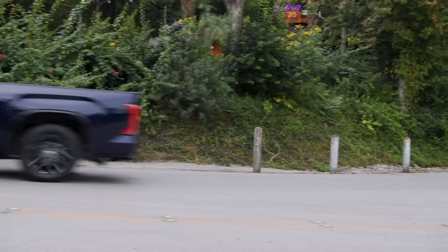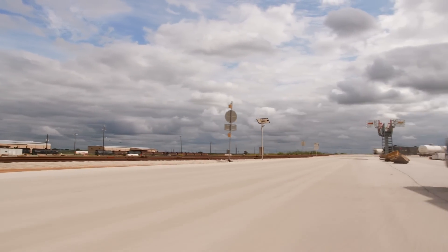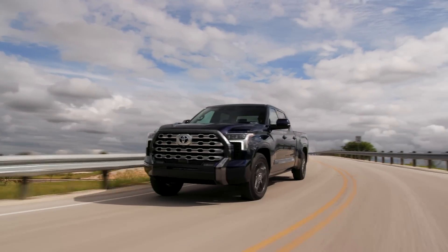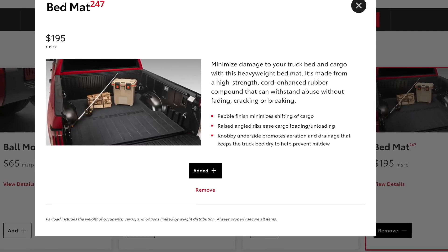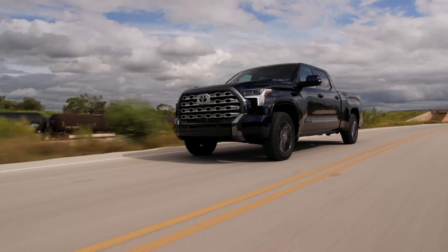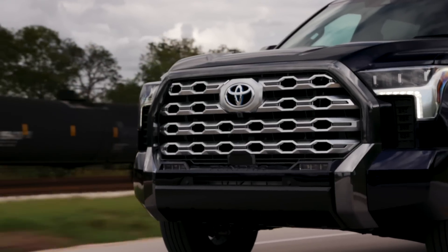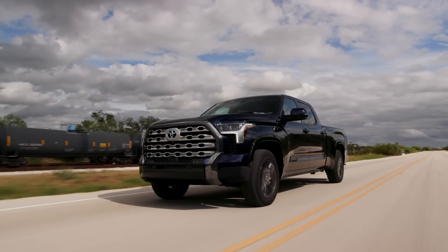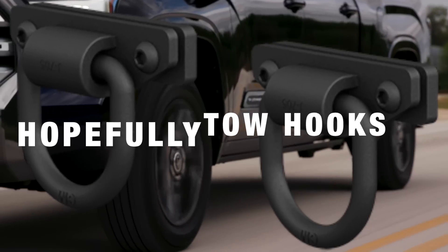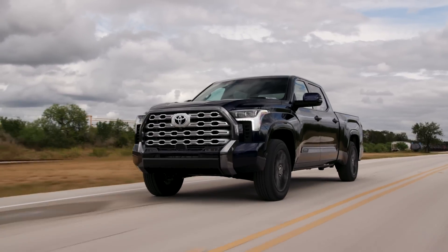Going back to OEM accessories — I've already ordered the bed mat, which is really critical because the Tundra has a very slippery composite bed. The bed mat is a thick rubbery mat and it's super useful. I've ordered that from the dealership, and I also have winter mats coming, which are part of the package here in Canada, so we get them for free. We also get wheel locks at no additional charge. For smaller accessories like a cell phone holder, I'll wait until the Tundra arrives and continue looking. Hopefully when my truck arrives in a couple of weeks, there will be more options from both Toyota and aftermarket vendors, and I'll continue to update you all.